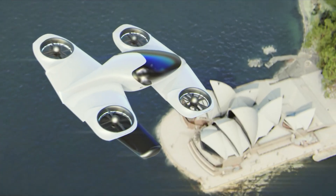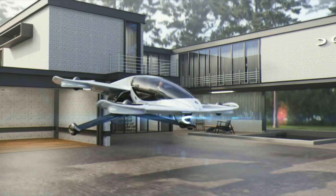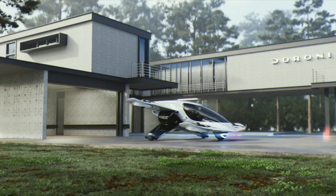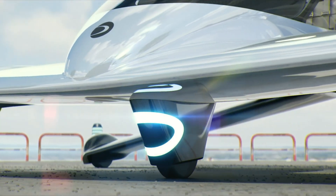Reservations are now open for $350,000, placing this revolutionary air vehicle within reach for forward-thinking individuals ready to rise above the gridlock and into a new era of mobility.